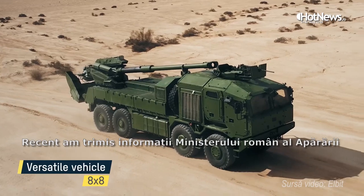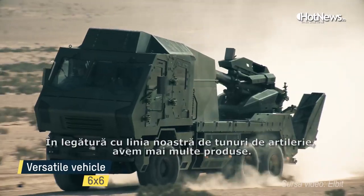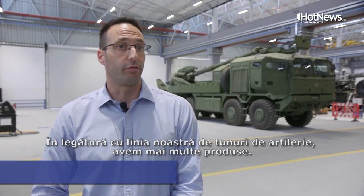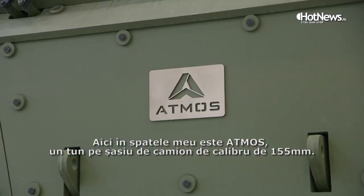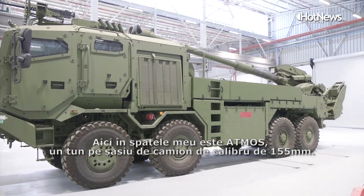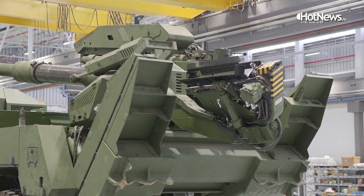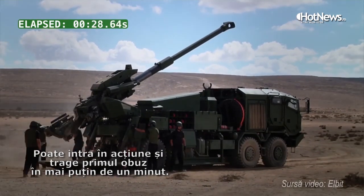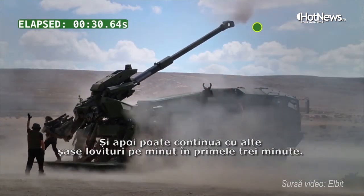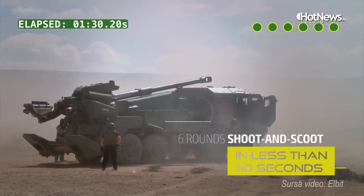Recently we have provided some information for the Romanian Ministry of Defense about our product line of howitzers. We have several products. You can see here behind me — this is the Atmos. It's a truck-mounted gun, 155mm 52 caliber. It can go into action in less than one minute and fire the first round, then fire six rounds per minute for the first three minutes and then continue firing.